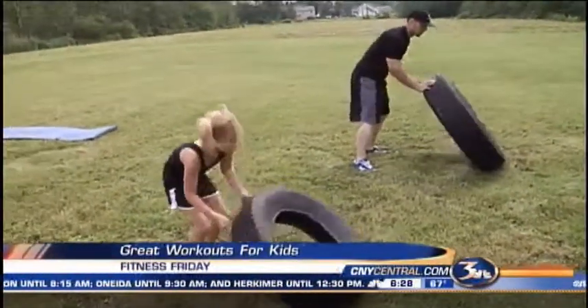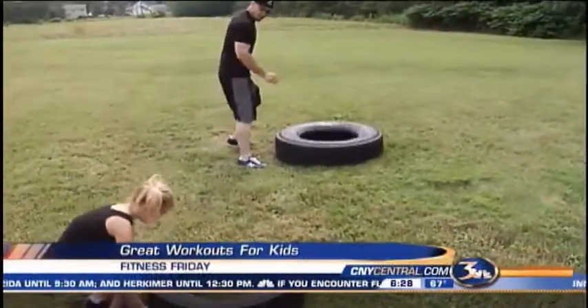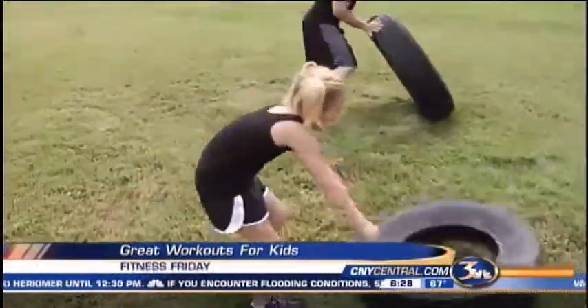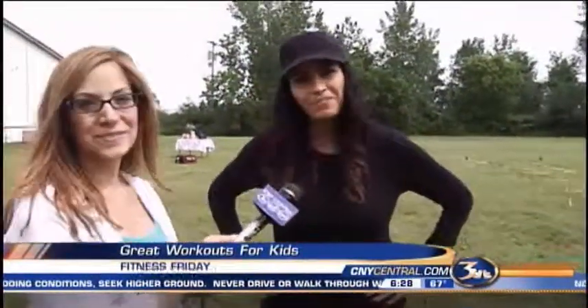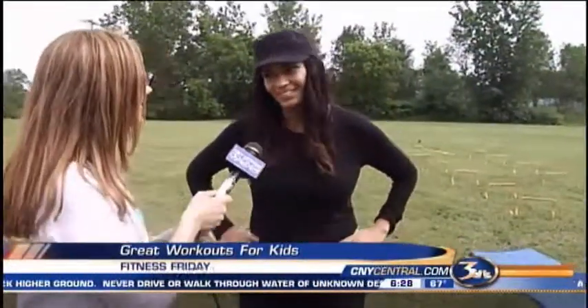This is Kim's adorable little daughter Alex, and this is really keeping her in shape and she's staying active. Yes it is, and it's fun — and I think that's the thing for kids, we have to make sure it's fun otherwise they don't want to do it.